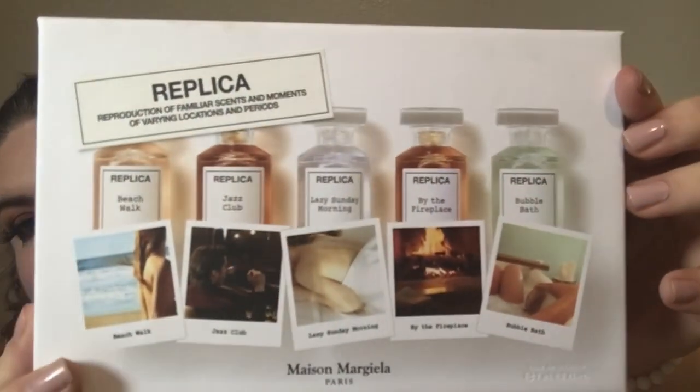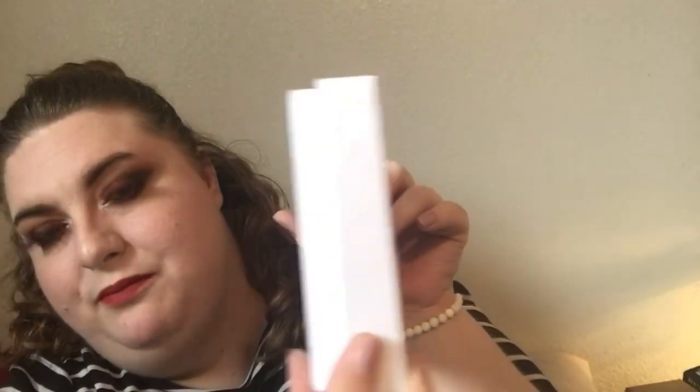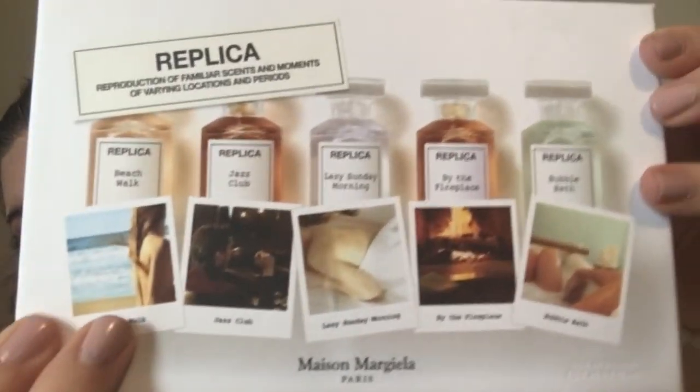So this is what the box looks like. It's really pretty and they're all little sizes. I love that it captures certain locations and periods in your life — there's the Beach Walk, Jazz Club, Lazy Sunday Morning, By the Fireplace, and Bubble Bath. I've had these for a week and I've been able to test them out. Both Mika and I have a favorite, and that's the one called By the Fireplace. It smells so amazing — like you're sitting right beside a burnt fire, but it also smells seductive.